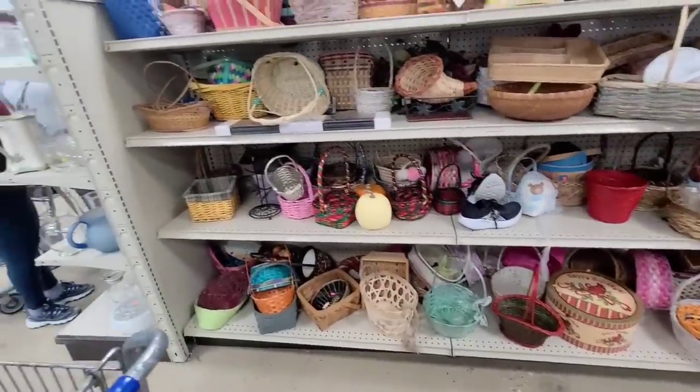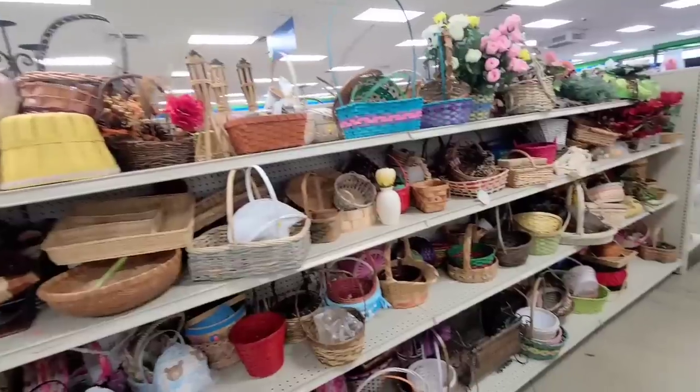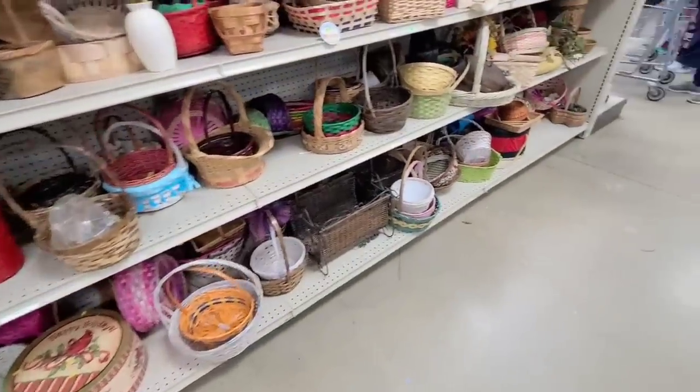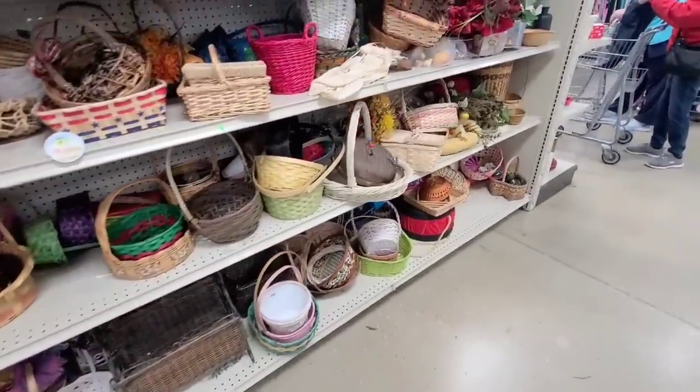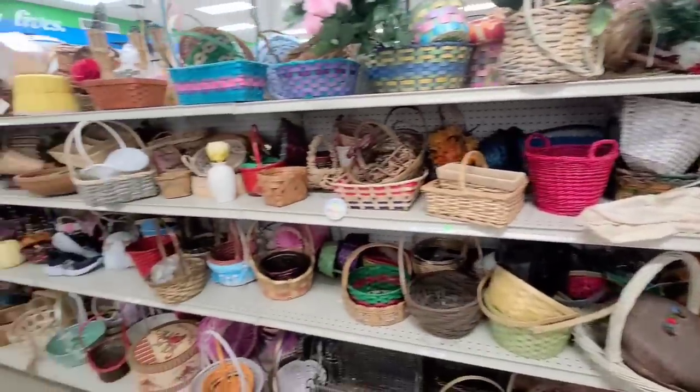Have to look at the basket section and see if there's anything that catches my eye. Nothing's really standing out to me today.